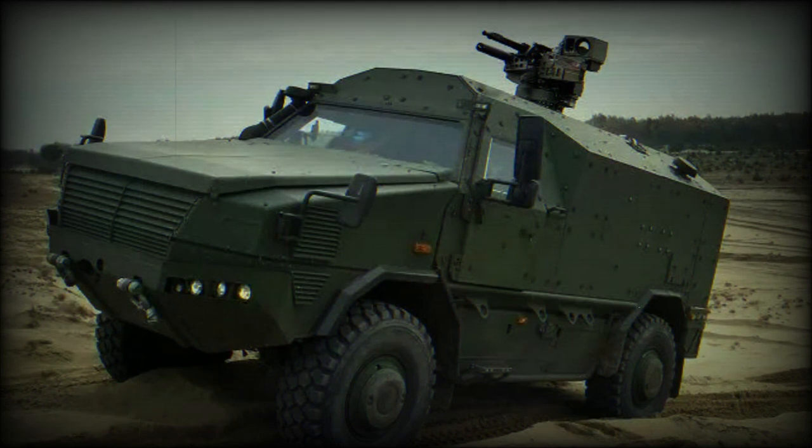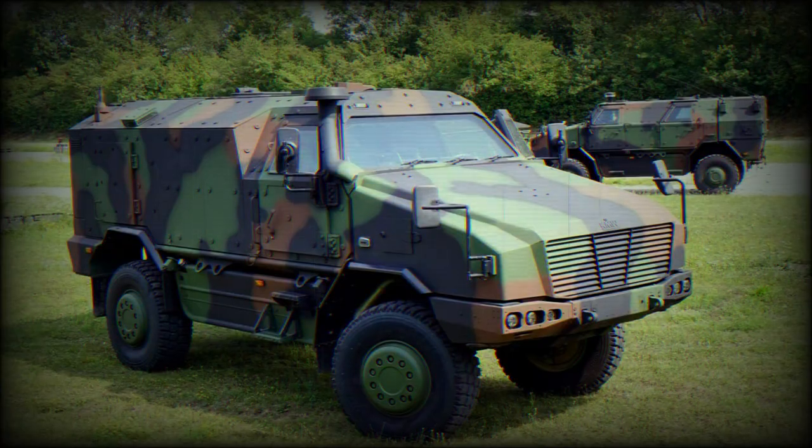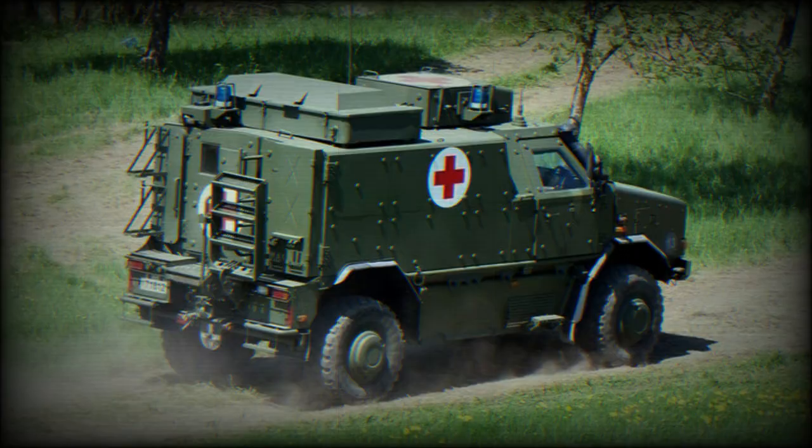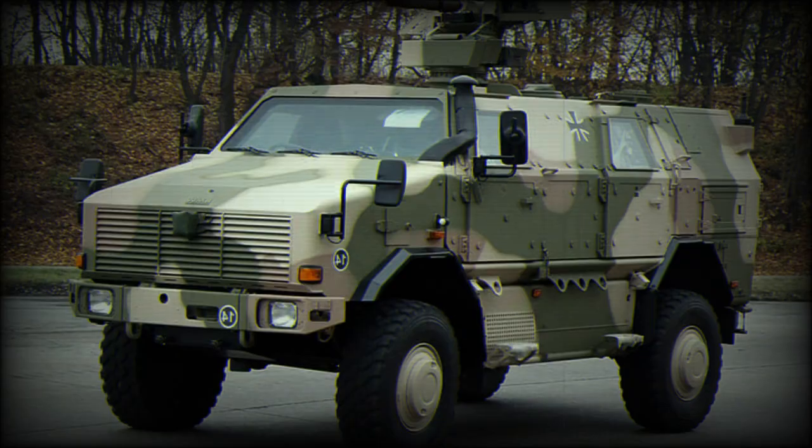Typical armament is one 7.62mm MG3 series machine gun fitted to a remote weapon station atop the vehicle's roof. The armament can be fired by the crew from within the relatively protected confines of the fighting cabin. Various other weapon fits, up to 12.7mm machine guns and 40mm grenades, can also be fitted as needed.